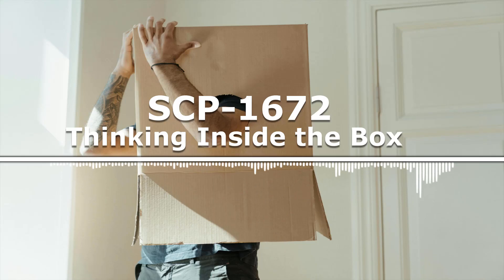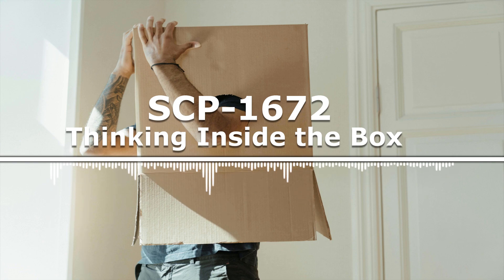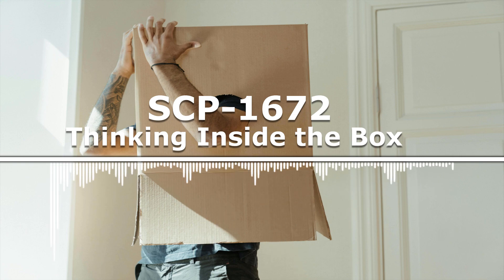Item number SCP-1672. Object Class: Safe. SCP-1672 is currently stored inside of a 35cm x 35cm x 35cm steel box inside of a 3m x 3m x 3m storage room in a classified site.